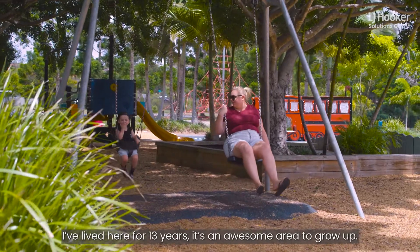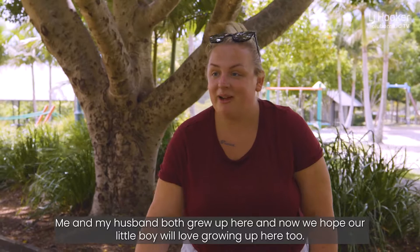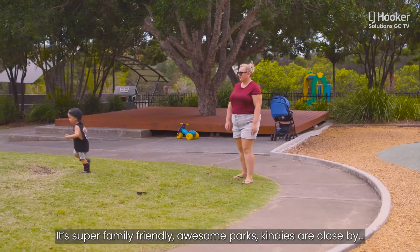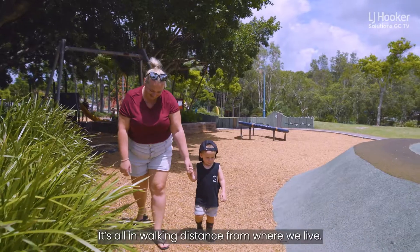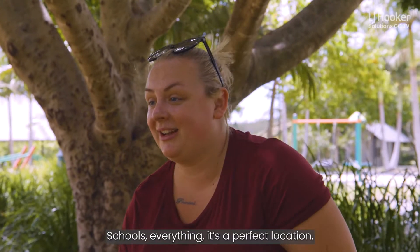I've lived here for 13 years. It's an awesome area to grow up. Me and my husband both grew up here, and now we hope our little boy will love growing up here too. It's super family friendly — awesome parks, kindies are close by. There's a couple of cafes, restaurants, places to go for breakfast, all in walking distance from where we live. Schools, everything. It's a perfect location.